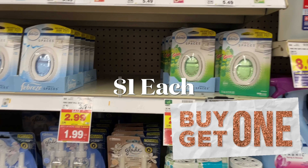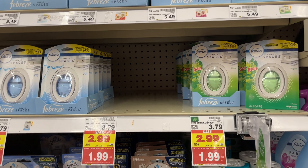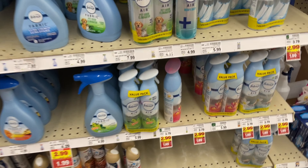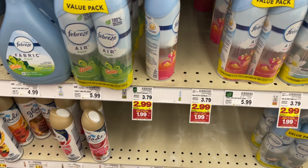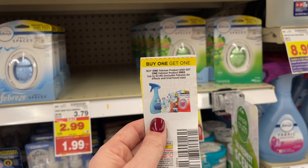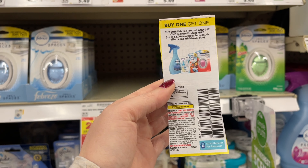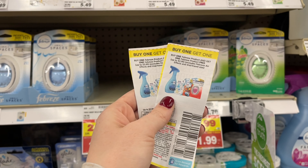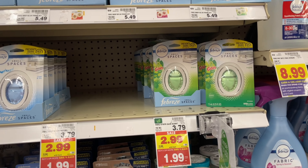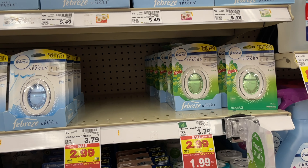Really, really great deal on the Febreze — I haven't gotten it this low in a while. These are going to be a dollar each after the coupon. You can get the Febreze Small Spaces for $1.99 or the Febreze aerosol cans for $1.99. I'm sticking with the Small Spaces — I like to put these in my car. I have a buy-one-get-one-free coupon from the January P&G insert, which expires on the 8th. I'm picking up six and using three coupons, getting them for a dollar each.